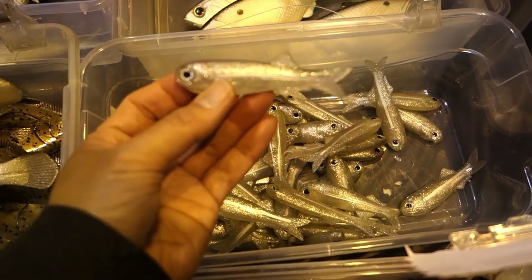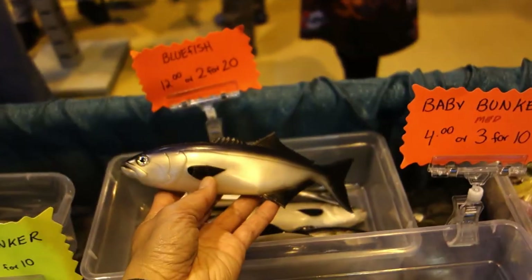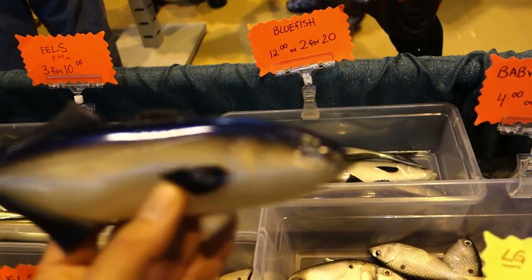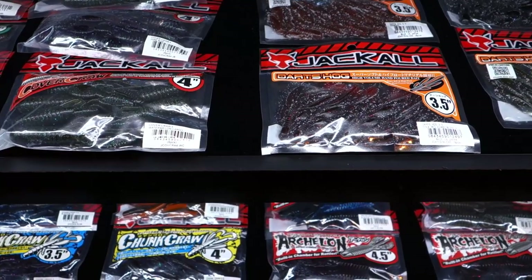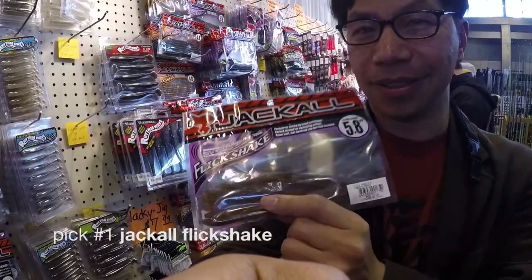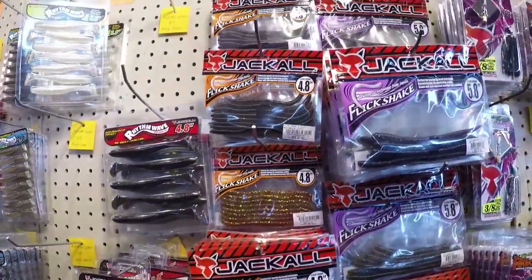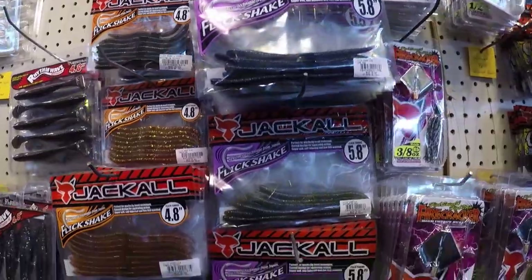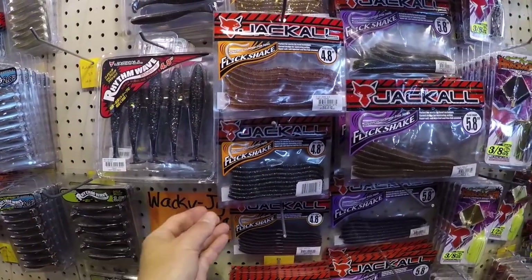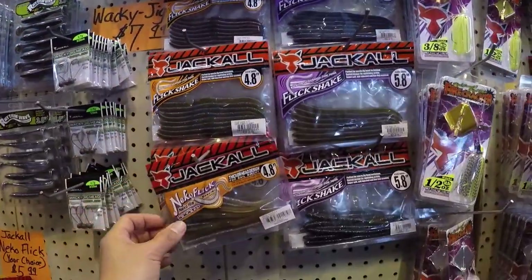Those look realistic, but check this out. Stripers, anyone? Or a tiny bluefish. This bait is pretty good because it gets such lively action under the water. Look at all the choices of sizes you have — 4.8, 5.8 — and look how realistic they look. So if you love doing the wacky rig type of soft bait finessing, Jackall brand is a great choice.